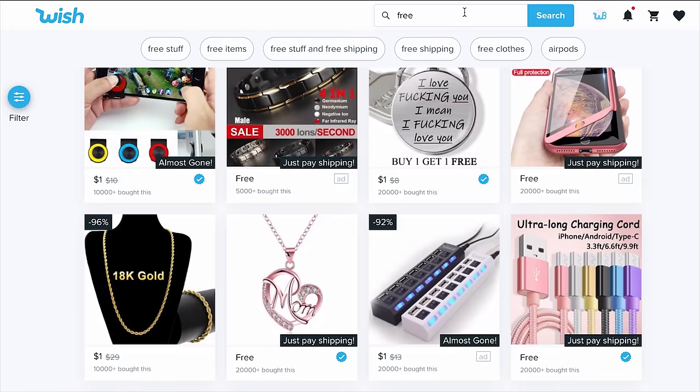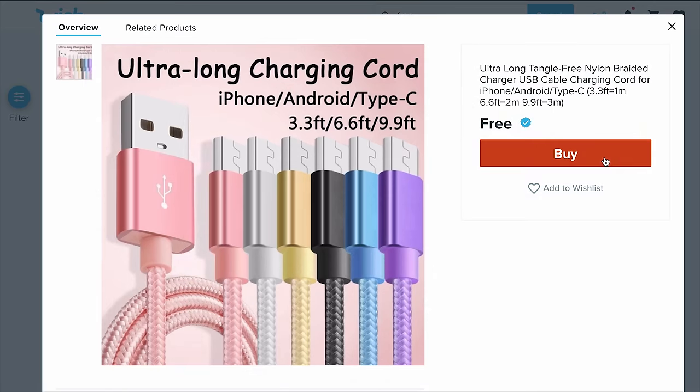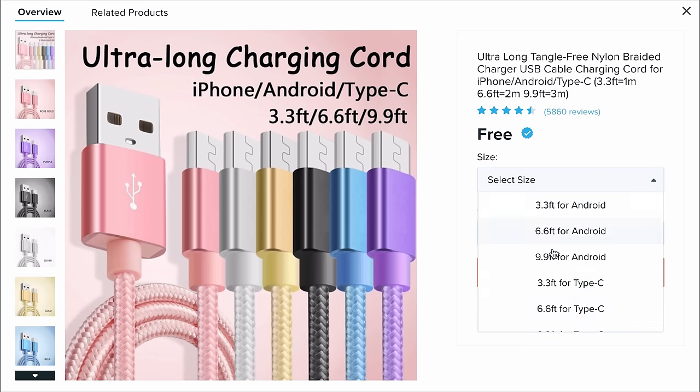I'm just gonna type in 'free.' When you get to the free section on Wish, you don't really get much of a choice. We're going for the only thing on here that really is a gadget and qualifies: it's an ultra-long, tangle-free, nylon-braided charger. I'm going for the 3.3-feet Type-C cable. I want it in a fun color.